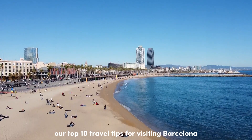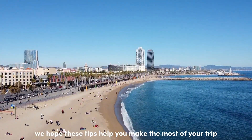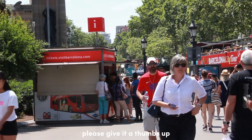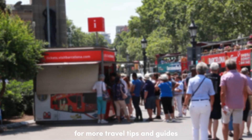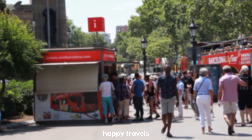And there you have it — our top 10 travel tips for visiting Barcelona! We hope these tips help you make the most of your trip to this incredible city. If you enjoyed this video, please give it a thumbs up, leave a comment with your favorite Barcelona experiences, and don't forget to subscribe for more travel tips and guides. Until next time, happy travels!